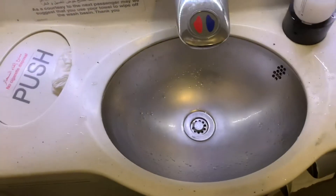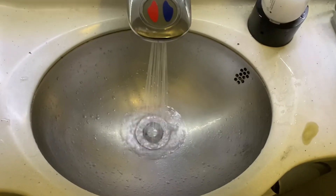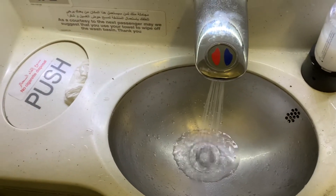Here is the bathroom. There's nothing much really, so I'll just show it all pretty quickly.